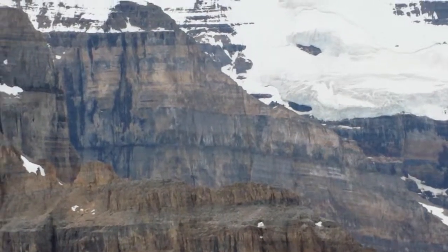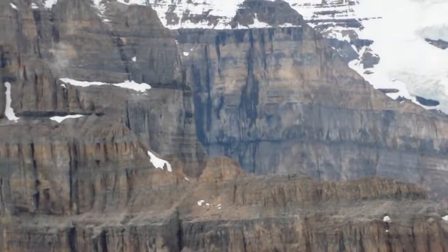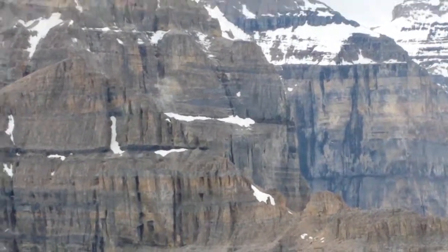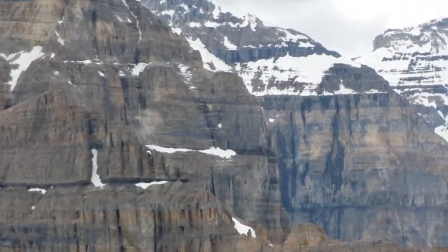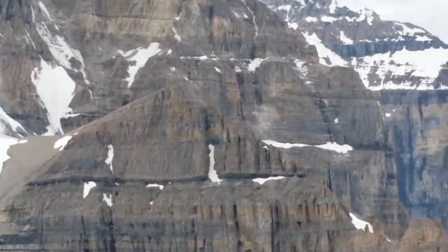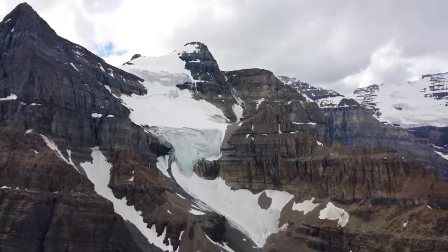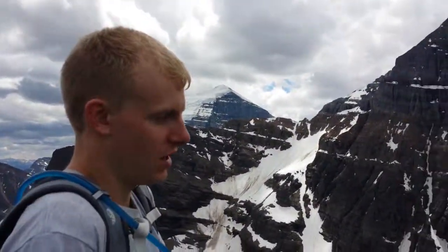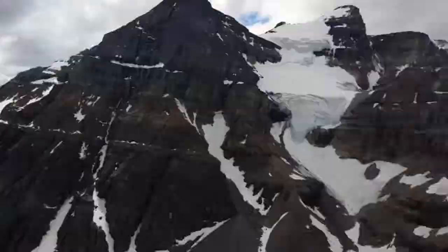You can see the coal layer there — all the beds are actually dipping towards us, so it's higher in elevation now. You can see the coal and then there's a channel feature. Most people come up here just to see the glaciers, but there's all kinds of cool geology going on in the Canadian Rockies. We think we kind of know what's going on — pretty awesome.